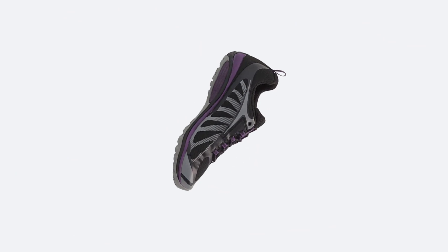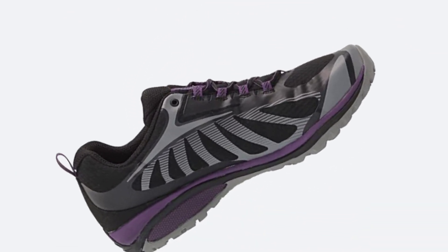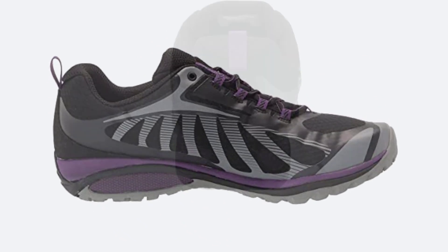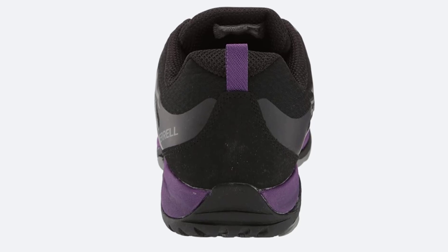The shoe features Kinetic Fit technology, designed to provide flexible support and help prevent injuries while moving. This technology helps improve balance, strength, and stability, and also makes the shoe lighter and easier to walk in.